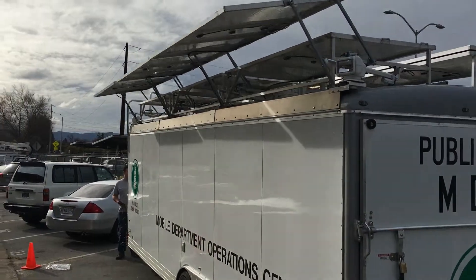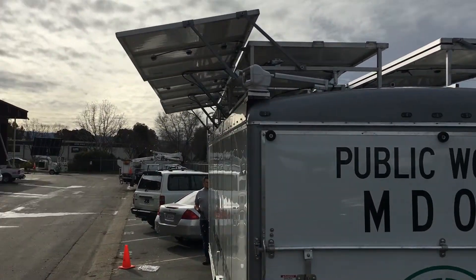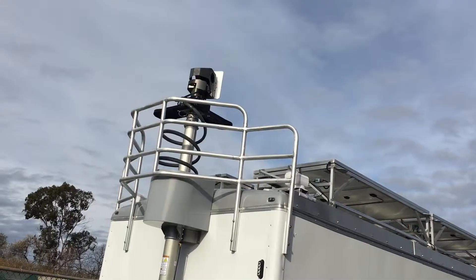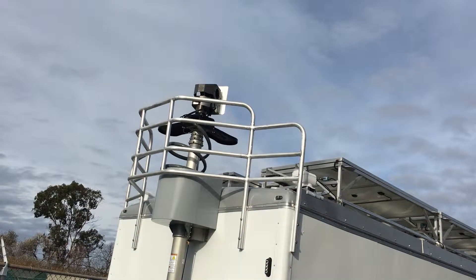Solar power is increasingly used to conserve energy, cut costs, and protect the environment. A custom aluminum structure around the front of the trailer protects the mast, payload, and the solar panel systems.